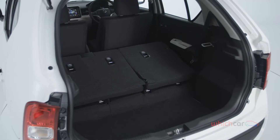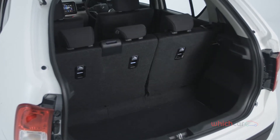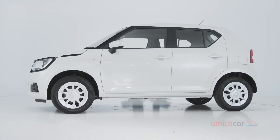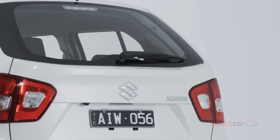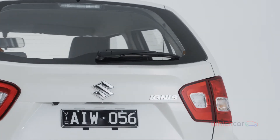The base GL features five seats in total and a 60-40 split rear bench, whereas the higher spec GLX is just a four-seater, but the rear bench slides backwards and forwards and has a 50-50 split seat back. The GLX's setup gives it a slightly larger and more flexible boot, though the Ignis generally has less luggage space than its bigger competitors. Cabin storage could also be more generous.